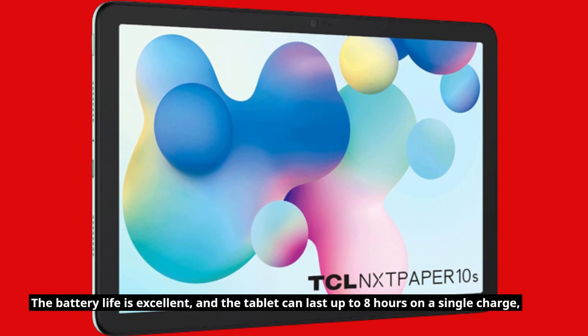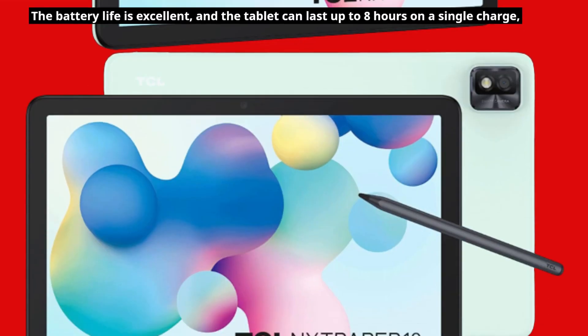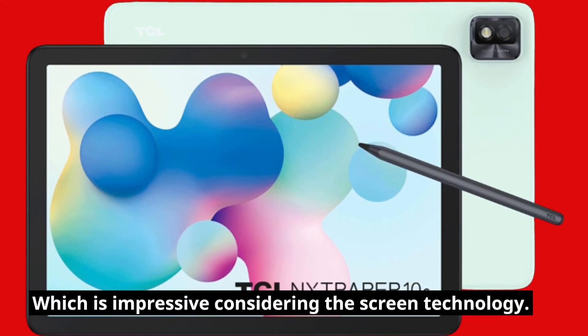The battery life is excellent, and the tablet can last up to 8 hours on a single charge, which is impressive considering the screen technology.